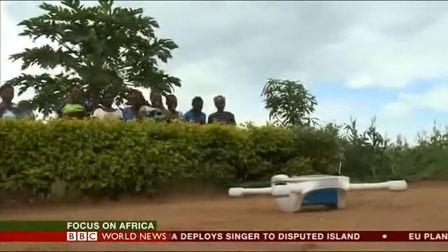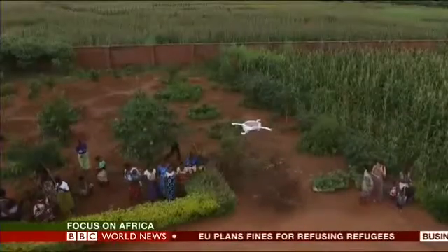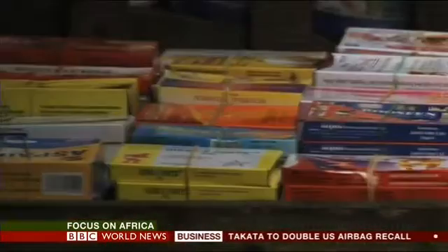You may remember this story we brought you a few weeks ago: health workers in Malawi experimenting with drones to get blood tests to hospitals more quickly, to speed up HIV diagnosis. It cuts the waiting time for results from months to weeks.